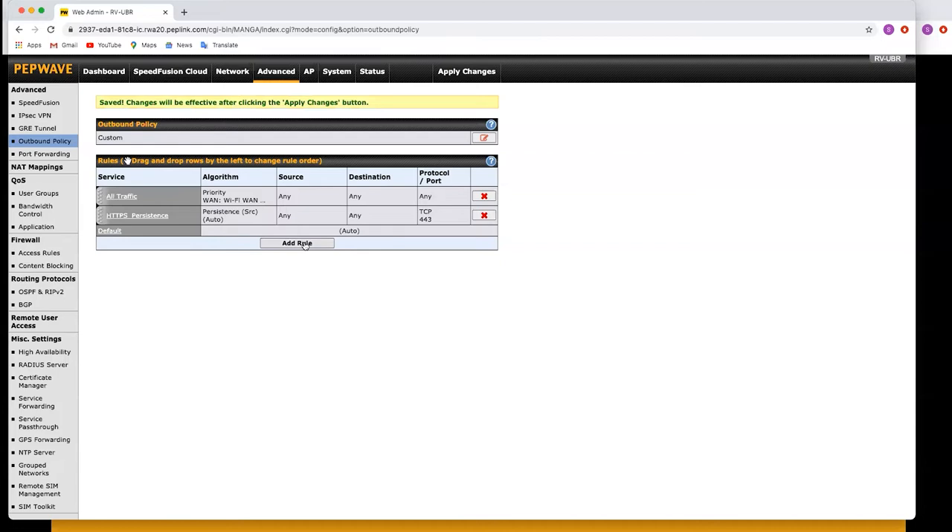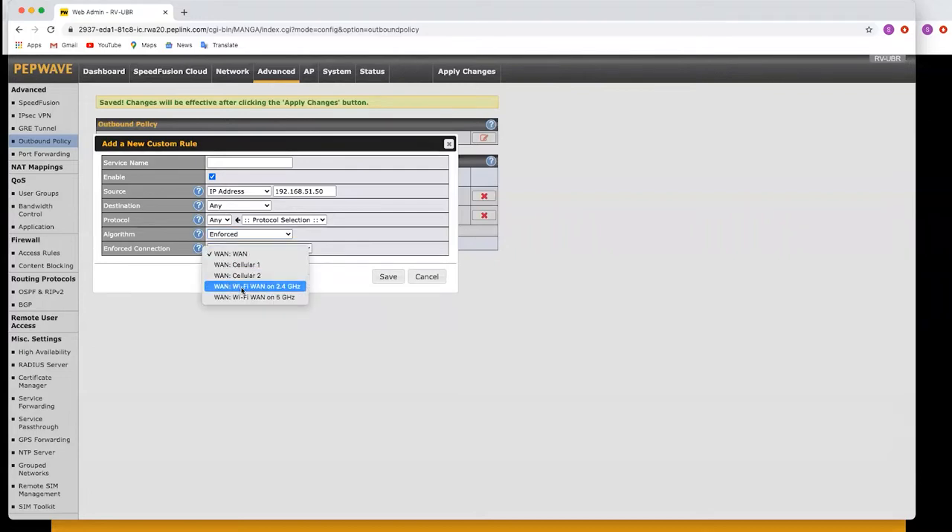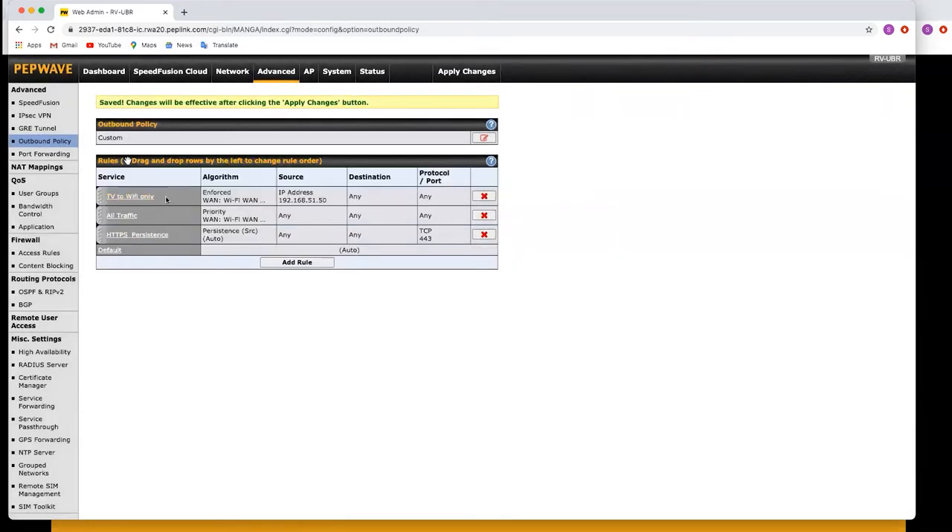We can also create other rules — the rules are matched from top to bottom. We can create another rule to force an individual device to only use the Wi-Fi WAN. This is useful if you've got a device you don't want using lots of data when on cellular networks. We specify the source as an IP address — say 192.168.51.50 — set the algorithm to Enforced, force it to one of the Wi-Fi WANs, and call it 'TV to Wi-Fi only'. As long as that rule is at the top, that TV will be forced to use the Wi-Fi WAN, and all other devices will have access to Wi-Fi WAN with cellular failover.